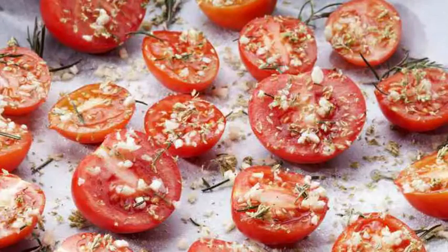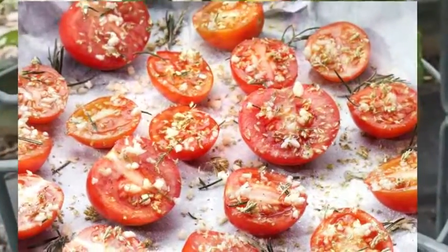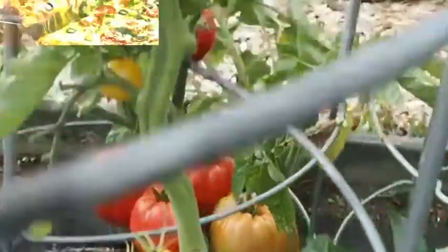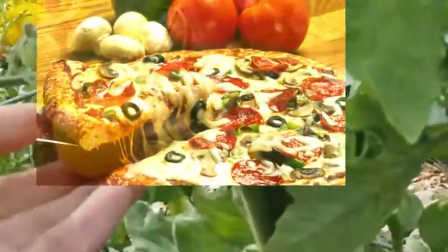Tomatoes are certainly no stranger to our everyday dishes. This one ingredient is usually presented to give a fresh taste of the cuisine. Tomatoes are also often eaten as a dessert after eating.